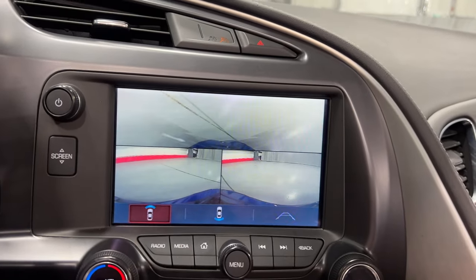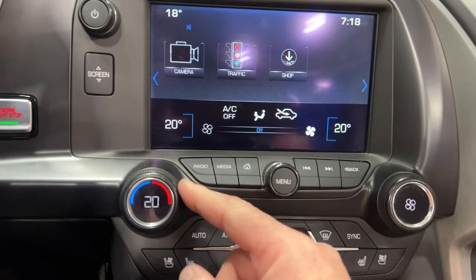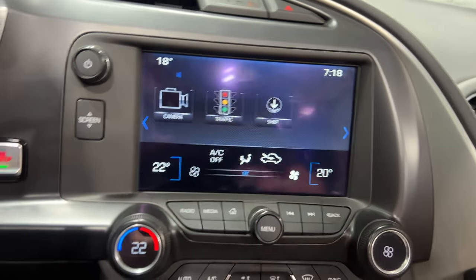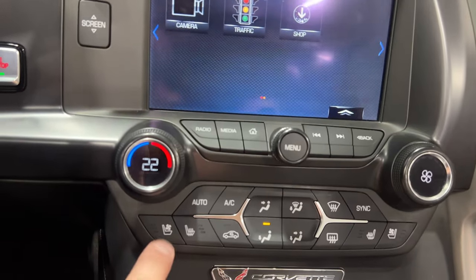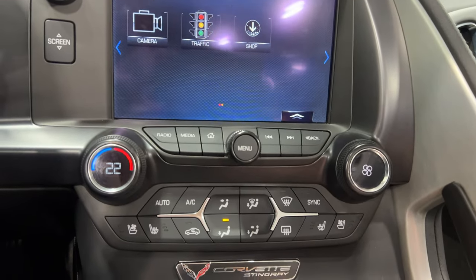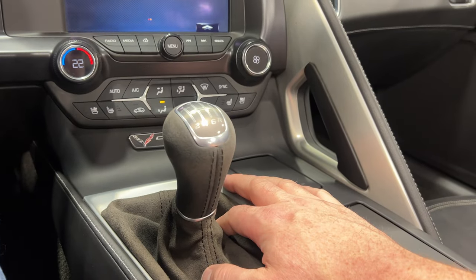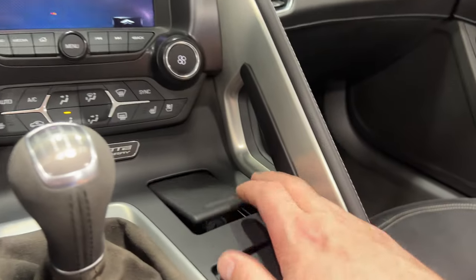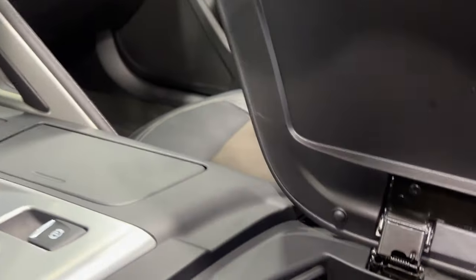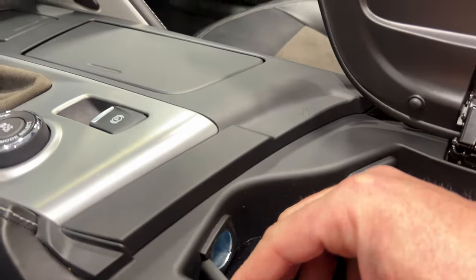When rolling at slower speeds, the front curb view cameras will come on automatically. Down below we've got climate control — you can see the driver's temperature, the passenger's temperature, and controls for heated and cooled seats. Secondary controls for the passenger seat are here as well. There's the nice Corvette Stingray placard, the seven-speed manual shifter with Alcantara-wrapped boot, a 12-volt socket, cup holders, and inside there's a USB port, auxiliary line in, and another 12-volt socket.